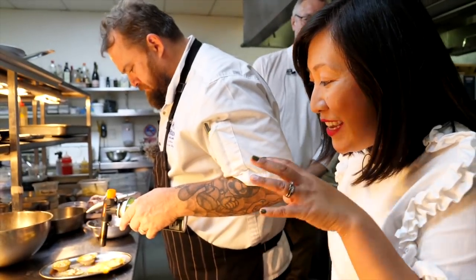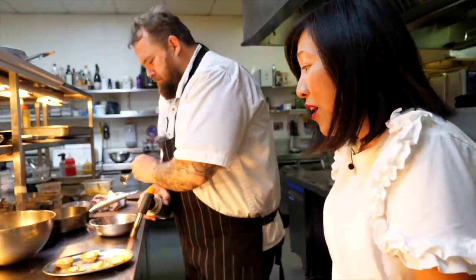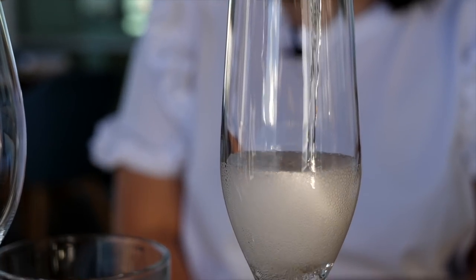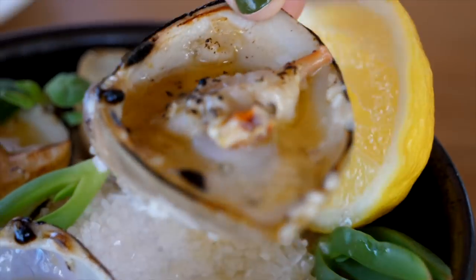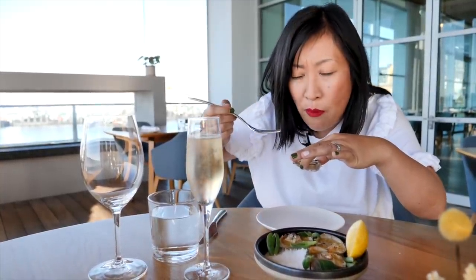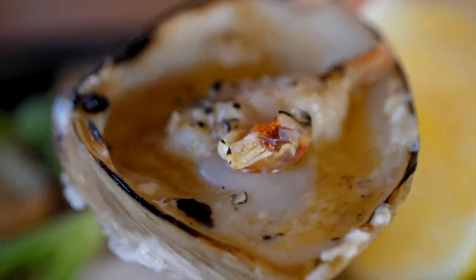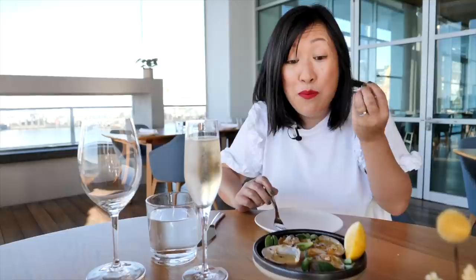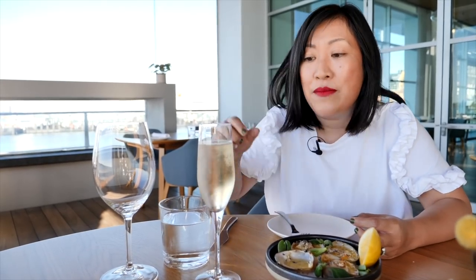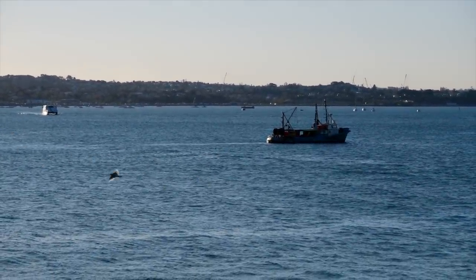Josh applies flame to freshly shucked diamond shell clams from Cloudy Bay, swimming in a pool of pickled garlic butter. The clams are a really generous size — huge, actually. They taste like the sea: lovely brininess, tender texture, with the pickled garlic and butter providing a luxurious silkiness on the palate. Washed down with a little glass of bubbles.